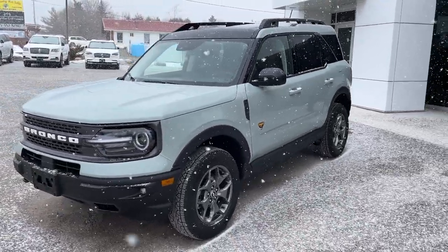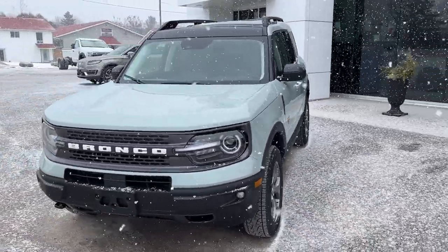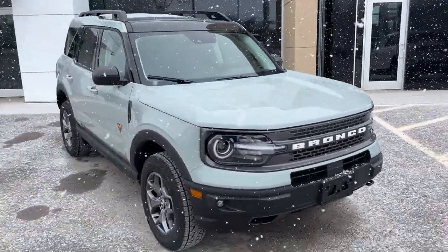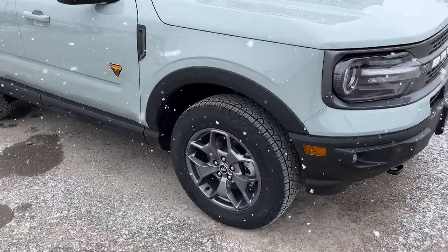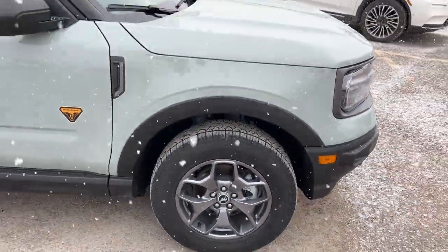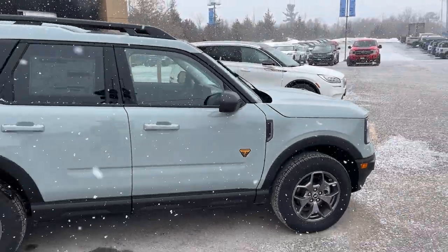2023 Ford Bronco Sport Badlands, this one's a 400A package in the Cactus Gray paint — really sharp looking Bronco. Rolling on 17-inch carbonized gray painted aluminum alloy wheels with Pirelli all-terrain tires.